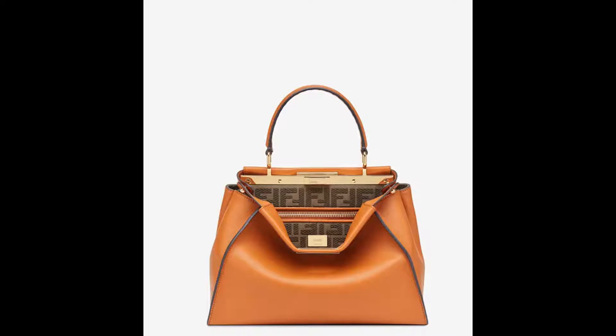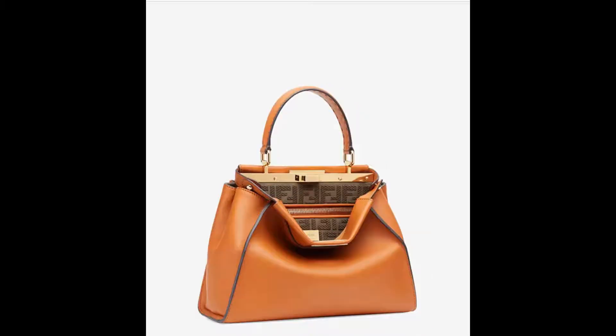The first bag we're going to look at is the Fendi Peekaboo Iconic Medium. This is just a classic brown bag. I really like this one — I think it's really great if you are into a classic work bag that you can use for different reasons and different things. I've thrown up the price on the slide so you can see how much it is. This is a classic leather bag; if you order from their website they have free delivery and free returns within 14 days, for the US site.